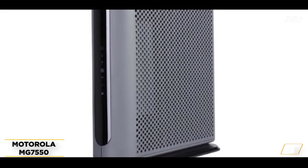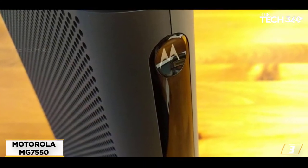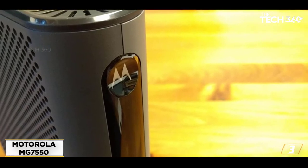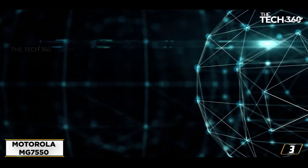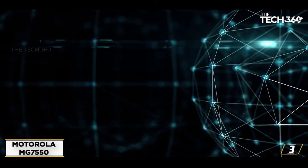You can connect this device to many services and devices, like smartphones, tablets, game consoles, notebooks, as well as Amazon Echo, Google Home, Amazon Fire TV, Chromecast, Roku, Apple TV, and others. Plus, this Motorola device offers built-in parental controls to keep your kids secure when they use the internet.